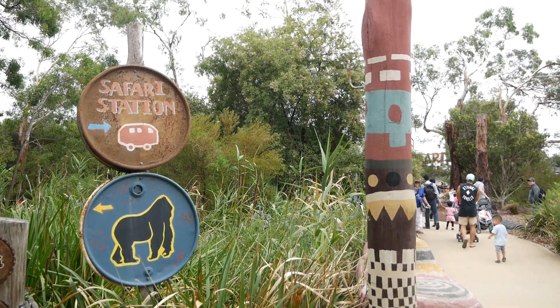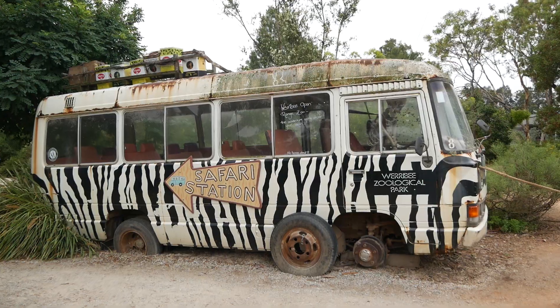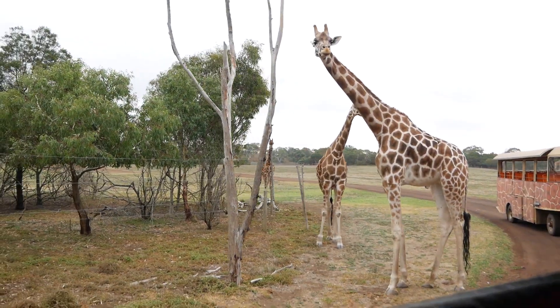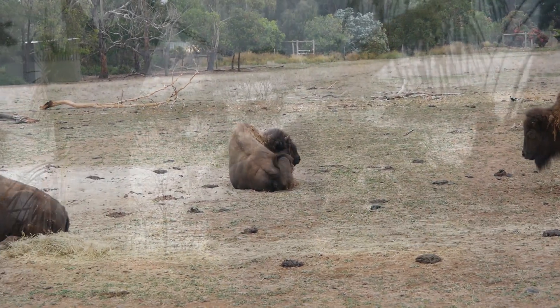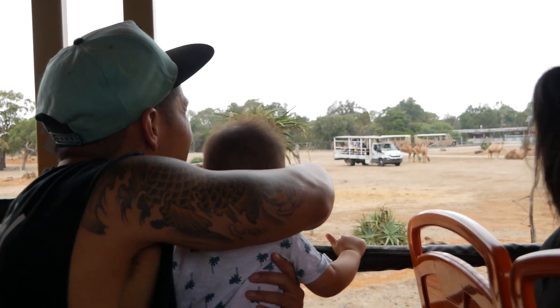Number six: the three main zoos of Victoria — the Werribee Zoo, Healesville Sanctuary and the Melbourne Zoo. You can't come to Australia without seeing Australian animals. You don't have to fly halfway across the world to experience an African safari — you can do it right here at the Werribee Zoo. The highlight is a free 40-minute safari bus tour through arid landscapes and savannah grasslands where you'll get up close and personal with zebras, rhinos, giraffes and many more exotic species. The safari tour is wheelchair accessible, suitable for all ages, and babies and kids alike will absolutely love it.